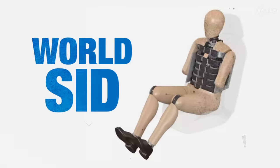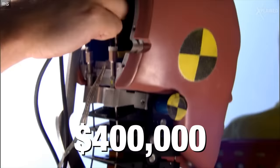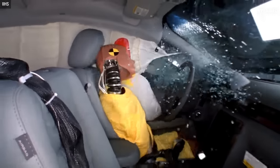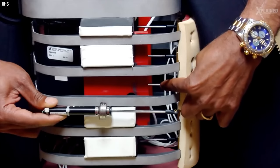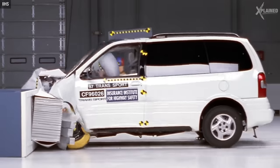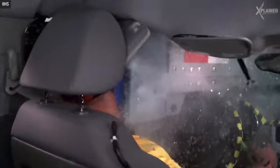Let's take a look at the most advanced and expensive ones. First, there's the WorldSid. This high-tech dummy is worth over $400,000. It's designed to mirror our body's response inside a vehicle during a side impact. It's got more than 200 electronic sensors that give out digital readings, and it assesses the level of injuries to different parts of our body with and without safety features like side airbags and seat belts.